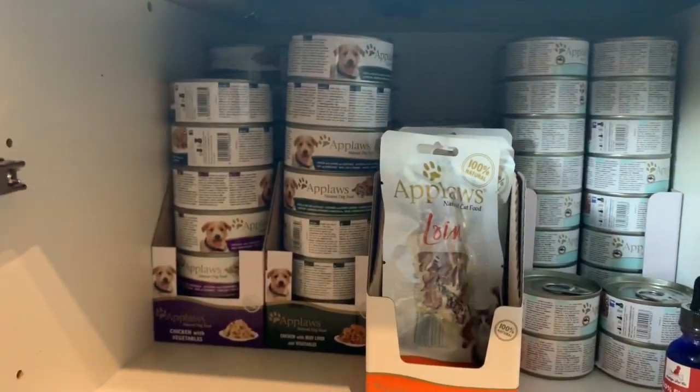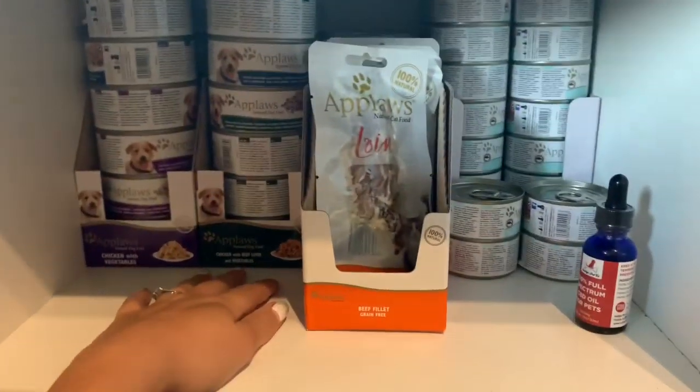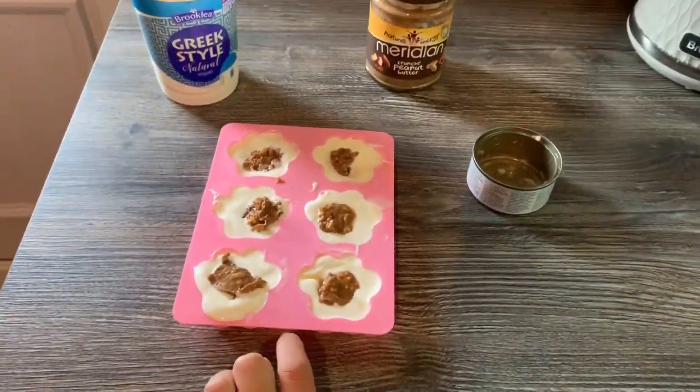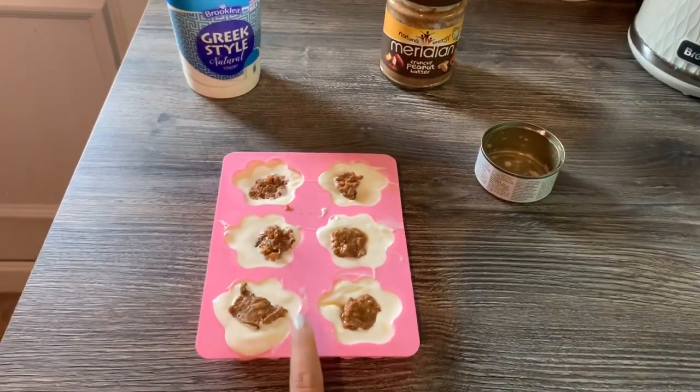This is our fully stocked cupboard full of Applause and CBD. I'll just pop the ice treats in the freezer and then they'll be ready for the weekend.